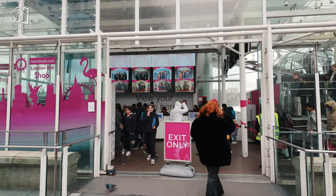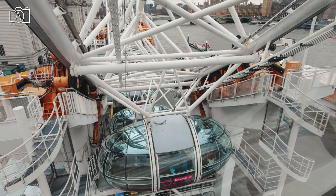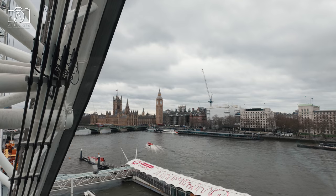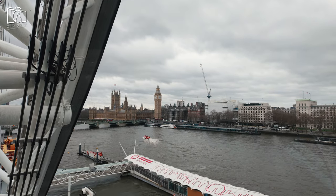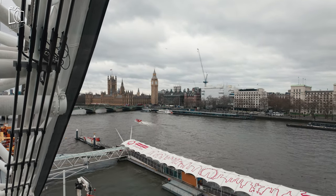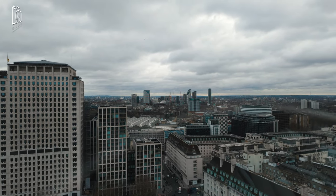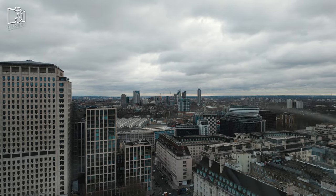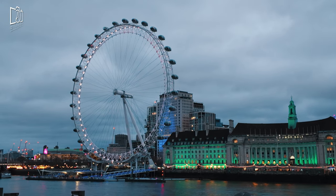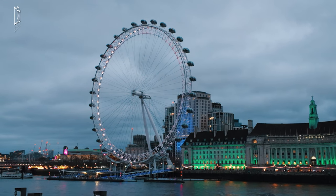Visiting the London Eye is a straightforward and enjoyable experience. It's advisable to purchase tickets in advance online to avoid long queues, especially during peak tourist seasons. Once you arrive, the nearest underground stations are Waterloo, Westminster, and Embankment, making it easily accessible by public transport. The experience itself takes about 30 minutes for one complete rotation, offering stunning panoramic views of London's landmarks. For an enhanced experience, consider visiting at sunset or booking a capsule for a special occasion, such as a champagne experience or a private capsule, to make your visit truly memorable.